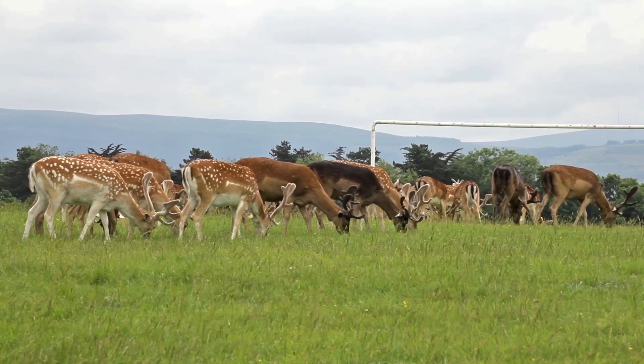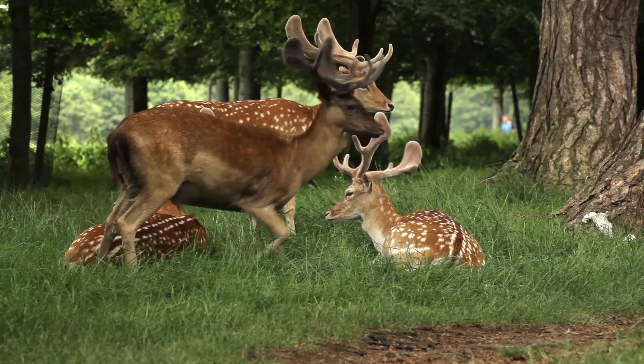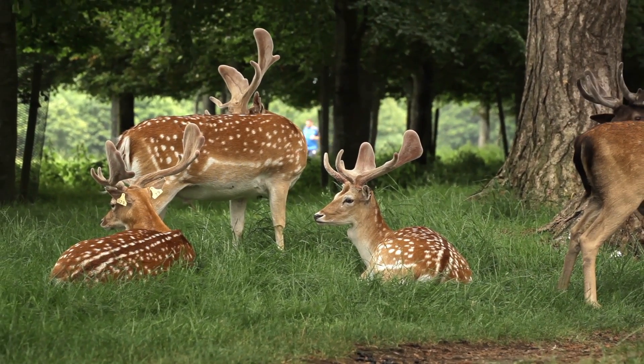The fallow deer we have in the park have four different colour variations: black, brown, common and menil. The common and menil variations are the ones with the dappled spots. The menil variation is the one that is a bit brighter, with brighter dappled spots. The common has half the spots but a black tail, reaching from the top of the back all the way down to the rump, giving a distinctive pale disc or heart-shaped patch on the rump.